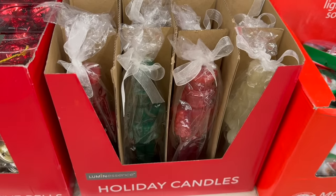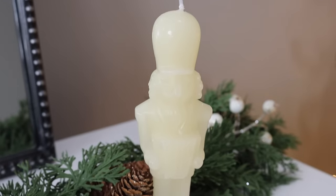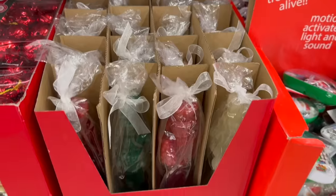This next candle doesn't float but it's still pretty amazing — it's a nutcracker candle available in three colors: off-white, green, and red. The detailing is so on point; I've never seen something like this at Dollar Tree. I was actually nervous bringing it home, so I made sure the cashier didn't put it in a bag — I carried it out and sat it in my cup holder. The detailing is so nice I don't think I could ever light it.